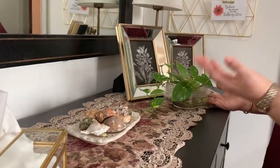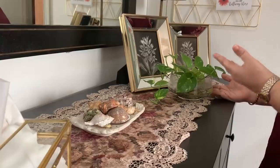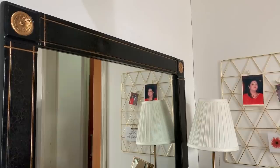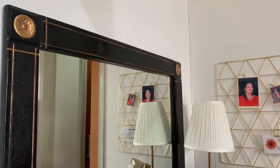This is Pothos the Seventh. I'm happy to announce that I have learned to grow the money plant — the proof is in this healthy, happy, and flourishing plant. Another piece I added to complete the ensemble is this mirror, which is from my parents' old home, and it fits perfectly here.